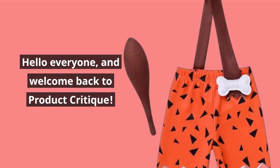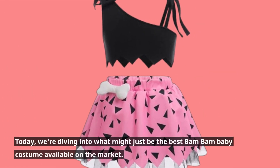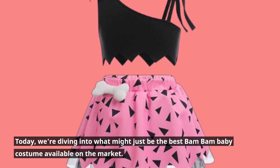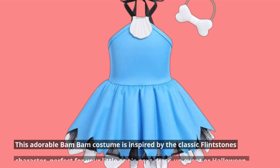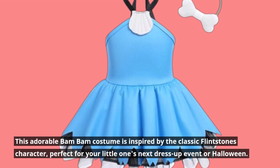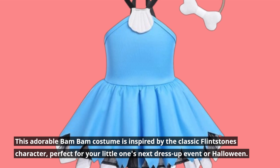Hello everyone, and welcome back to Product Critique. Today, we're diving into what might just be the best Bam Bam baby costume available on the market. This adorable Bam Bam costume is inspired by the classic Flintstones character, perfect for your little one's next dress-up event or Halloween.